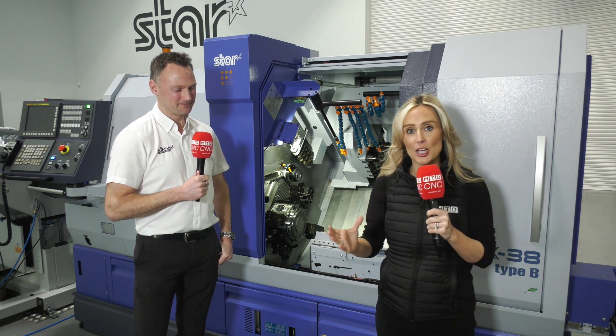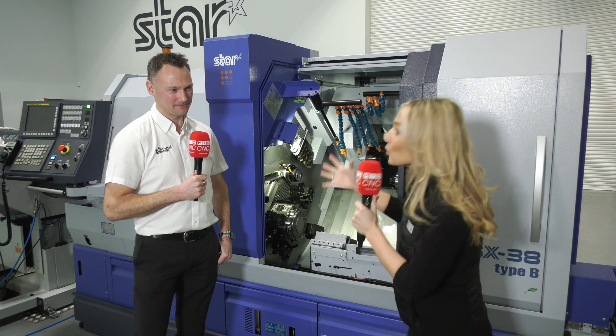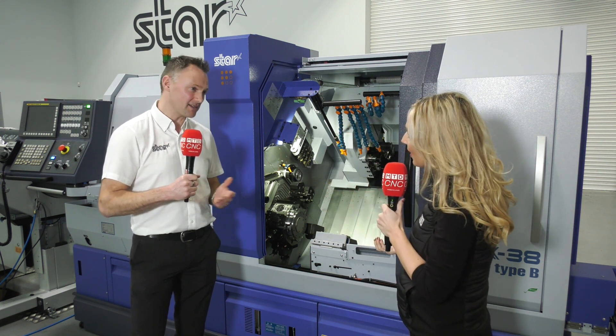We're really excited to be on the Star stand at MACH this year. We're also going live on the Monday and Wednesday, but you've got two new launches of machines, haven't you, Matt?